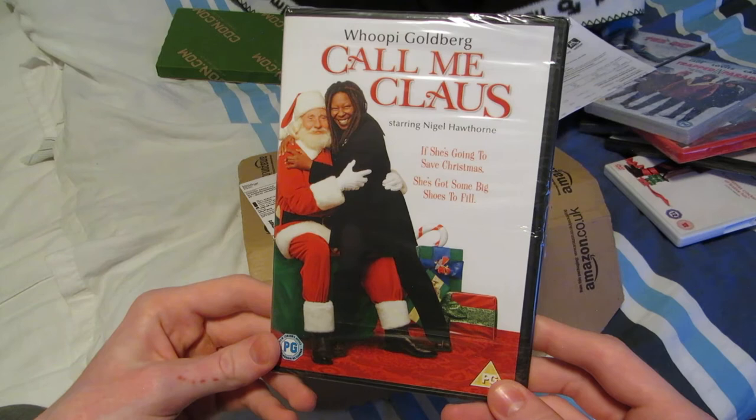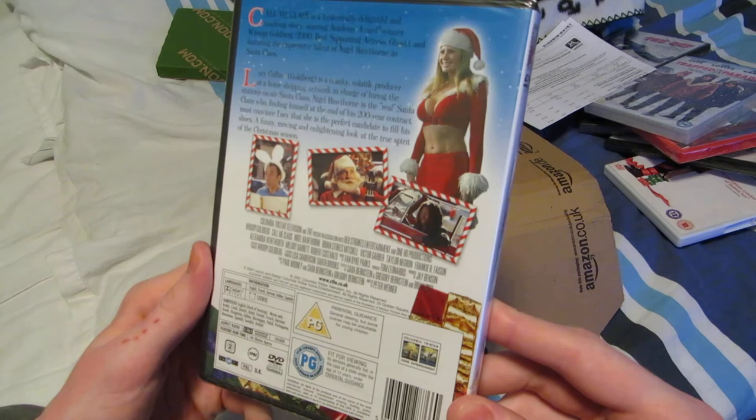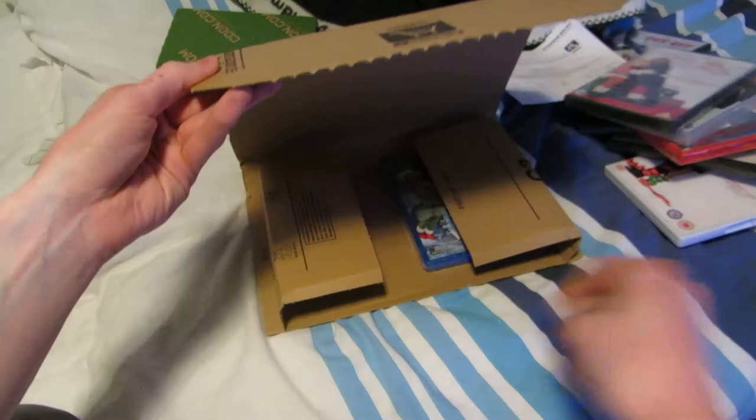Call Me Claus with Whoopi Goldberg. I don't know anything about this, but it's a Christmas movie and I'll check it out.